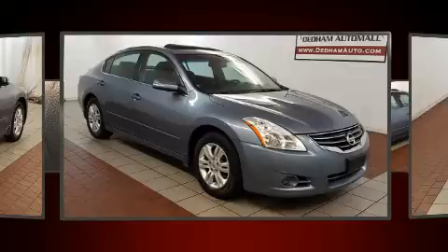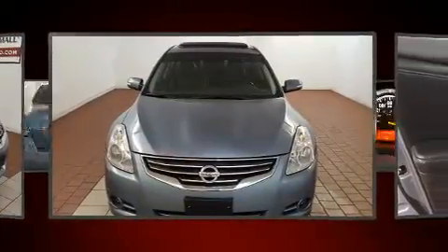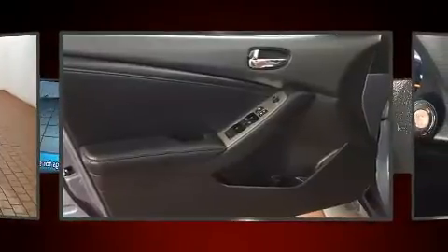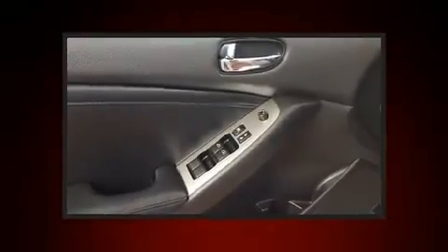Top features include cruise control, delay off headlights, front and rear reading lights, an outside temperature display, remote keyless entry, and one-touch window functionality.